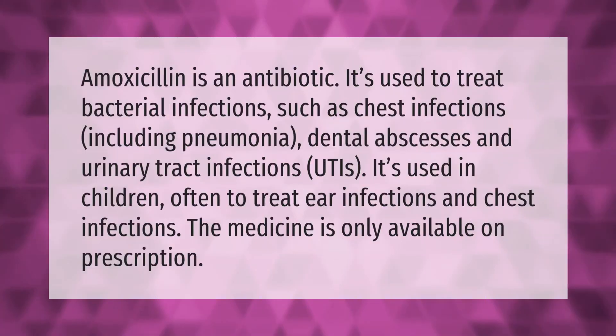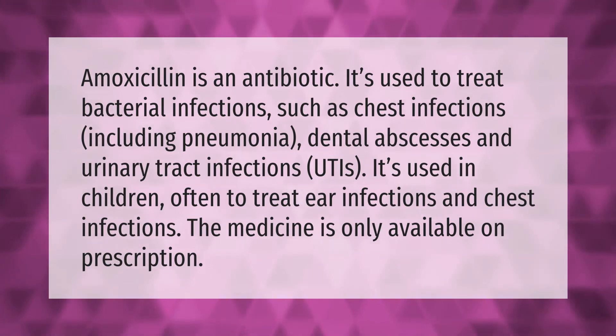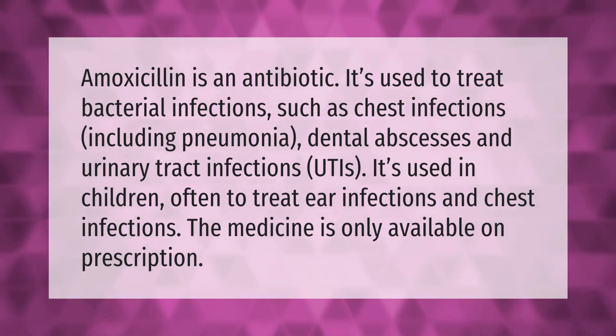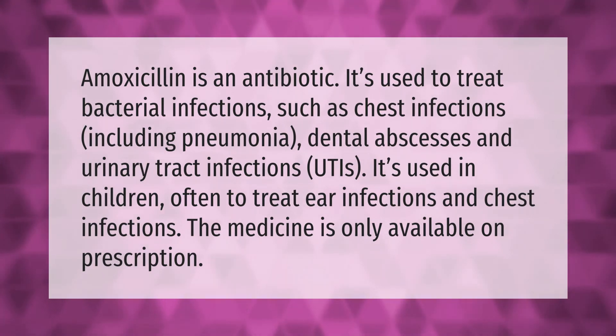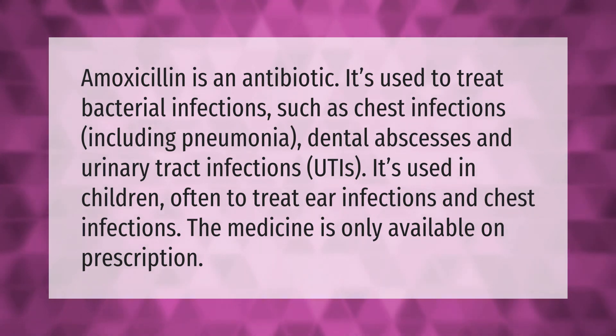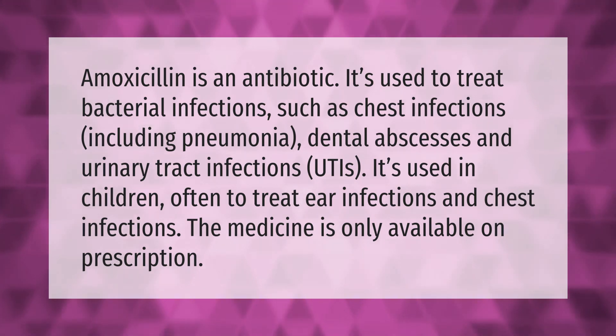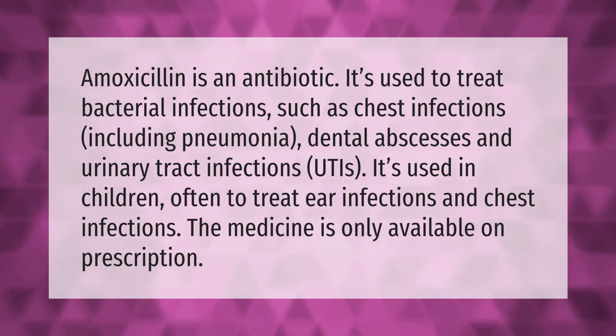Amoxicillin is an antibiotic. It's used to treat bacterial infections such as chest infections including pneumonia, dental abscesses, and urinary tract infections (UTIs). It's used in children often to treat ear infections and chest infections.